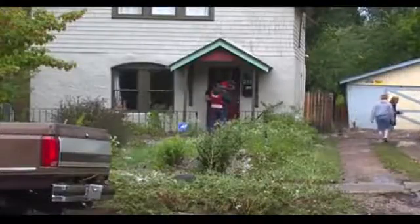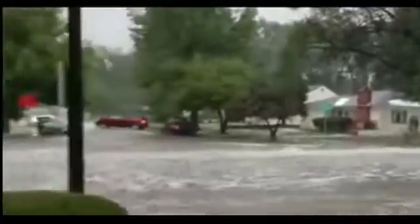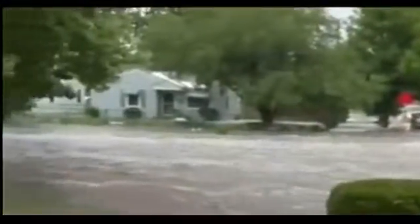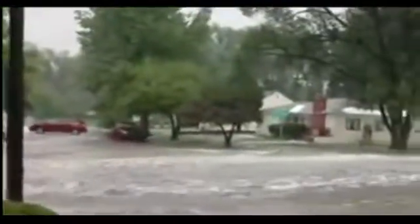We always appreciate it when you, our viewers, send us pictures and video of what you're seeing during the storms. Nicole sent us this video during the worst of the storm, right at Airport and Circle — you can see cars stuck in the high water. And Emily shared this video taken near Bijou and Union in Colorado Springs. Look at that water flowing. She tells us it was three or four feet deep in some spots in that road, and you can see just how fast it's rushing down the street. That gets so dangerous.